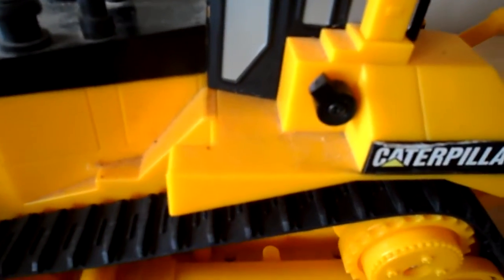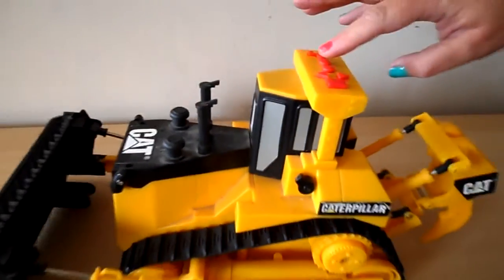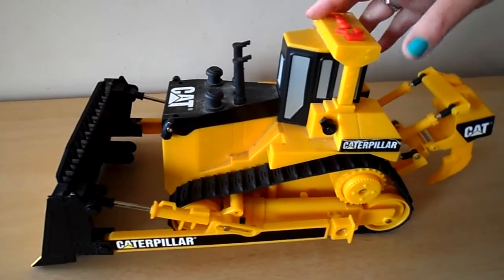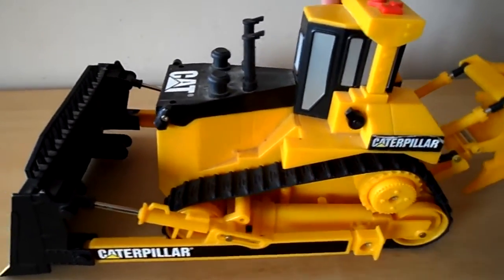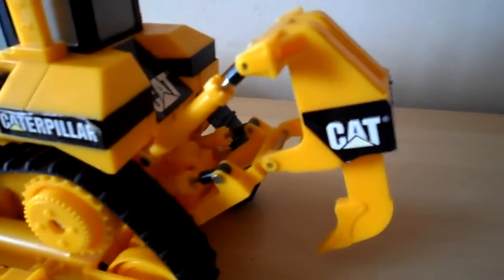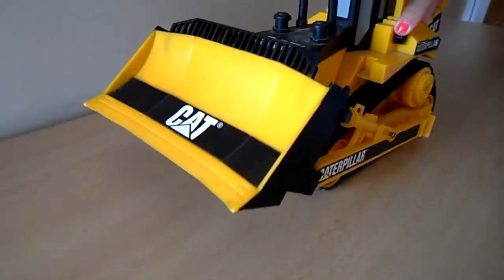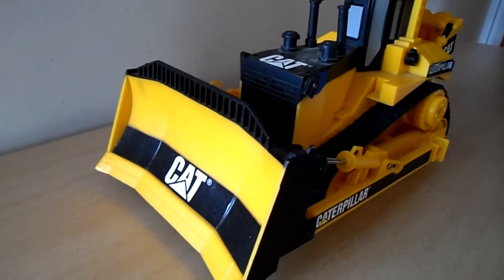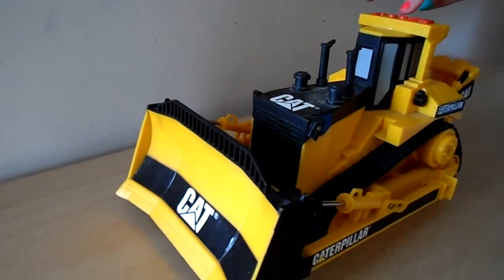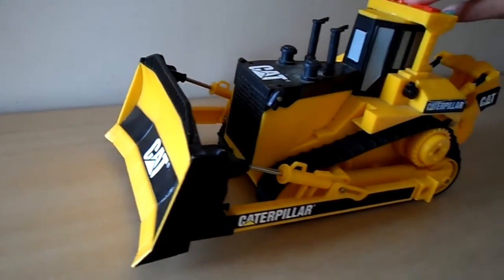Get your hard hat. Ready for work. Let's build something. Get your hard hat.